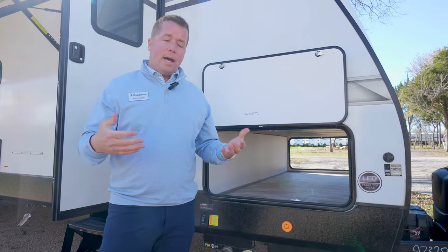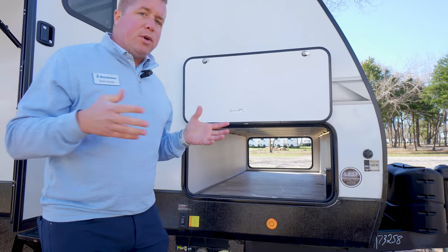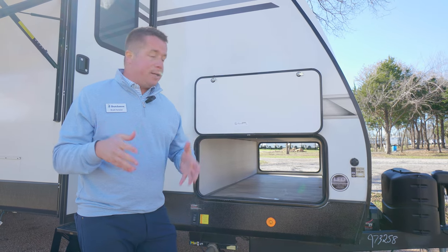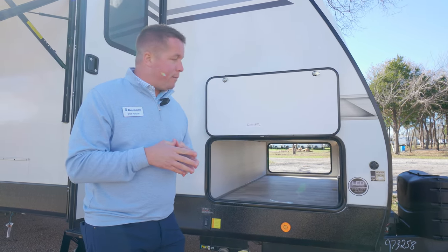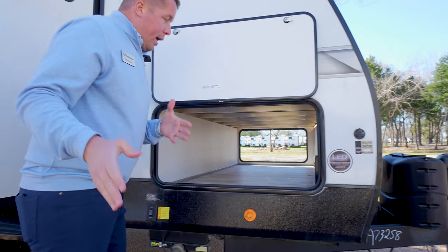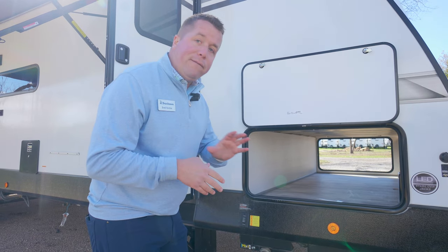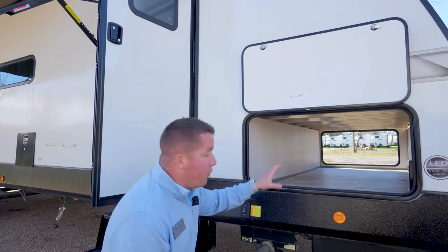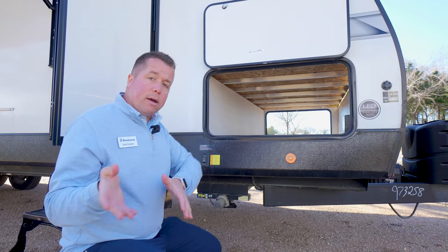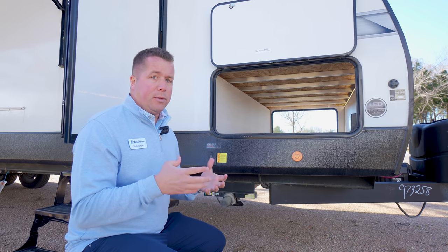Moving around here to the front door side on our Kodiak Ultralight product, I wanted to show you our pass-through storage compartments. We have some of the largest pass-through storage compartments in the industry on our Kodiak Ultralight product lines. Look how wide it is and the amount of depth you get — they're full pass-through storage compartments, fully unobstructed. You get the same size baggage drawer on your off-door side in case cargo shifts while heading to the campsite.